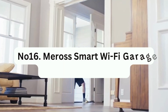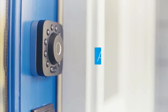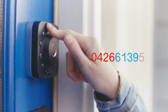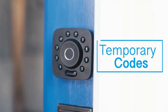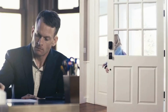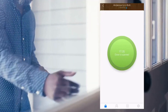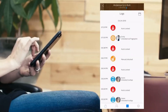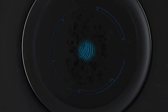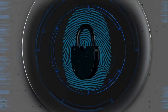Number 16: Miros Smart Wi-Fi Garage Door Opener Remote. This can help you feel secure by allowing you to open and close your garage door remotely, even when you're not at home. Simply connect it to your garage door opener and enjoy the convenience of controlling it from your smartphone. It is compatible with Amazon Alexa, Google Assistant, and Samsung SmartThings for even more options.